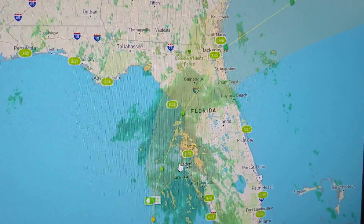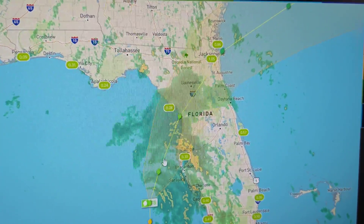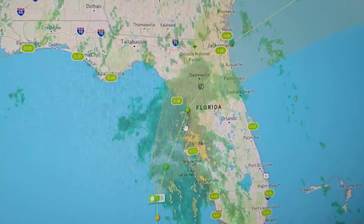I just thought I'd add some context. I mentioned that we were kind of close to the storm track. You can see here's the track of the storm coming in. We're picking up some pretty good outer bands here.